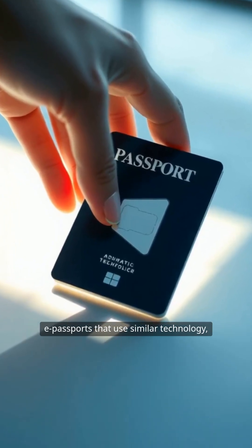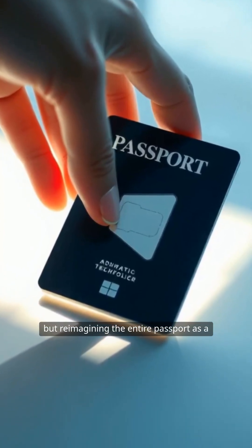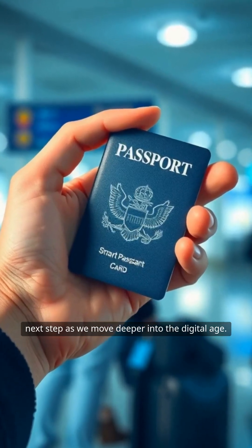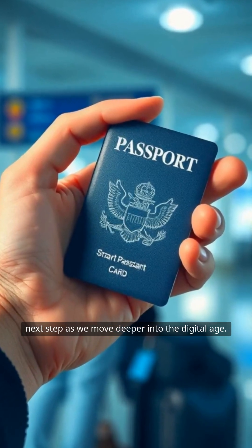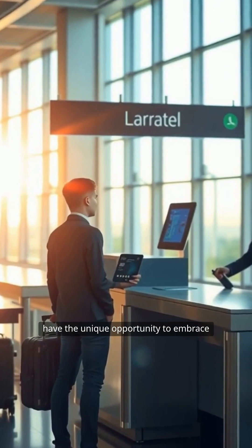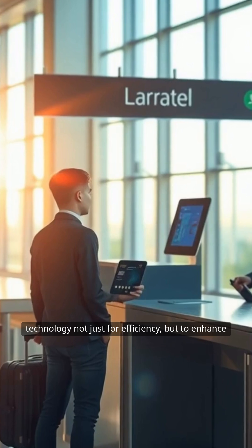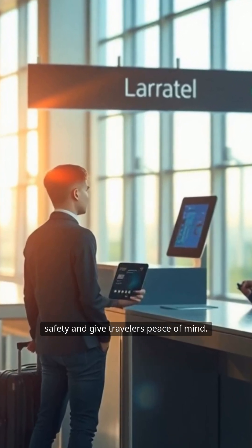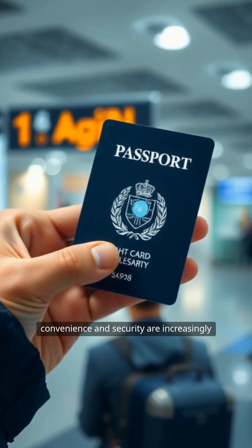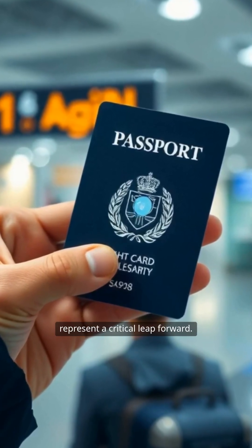Of course, many countries have already introduced e-passports that use similar technology, but reimagining the entire passport as a convenient pocket-sized card is the logical next step as we move deeper into the digital age. Governments and international organizations have the unique opportunity to embrace technology, not just for efficiency, but to enhance safety and give travelers peace of mind. In a rapidly digitizing world, where convenience and security are increasingly expected, smart passport cards represent a critical leap forward.